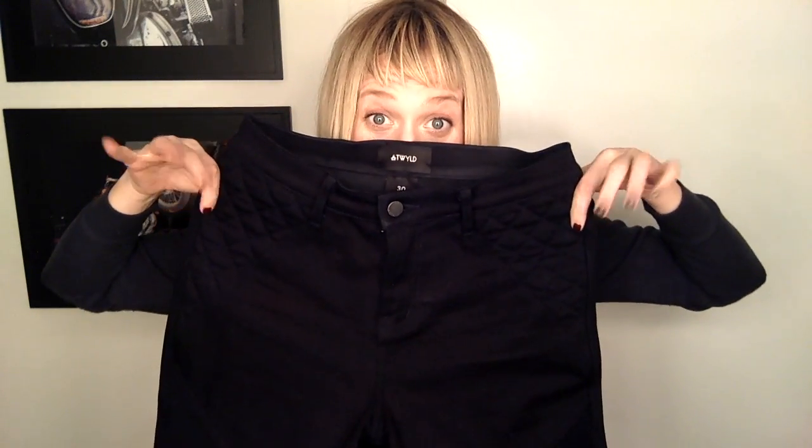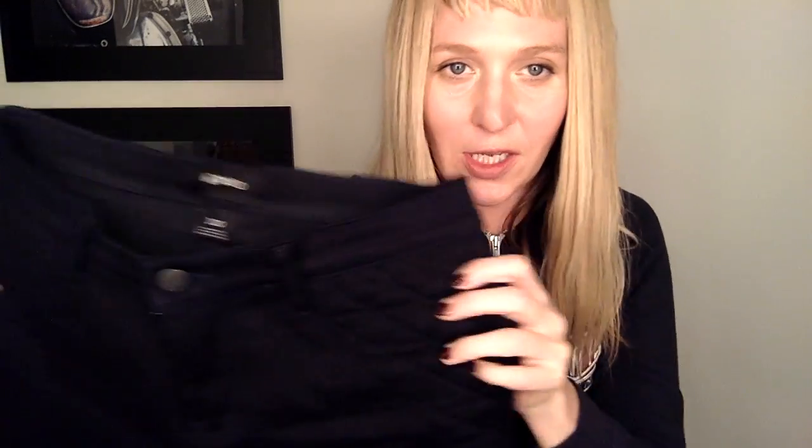Hey guys, what's up, welcome back to Sugar Moto. On this episode, commuter jeans from At Wild. I love these jeans — they're really, really deep inky navy black. I did a video on how I style them and wear them with my At Wild jacket for riding, so I'll put a link to that video at the end. It's a little bit hard in this capacity to try these on for you.